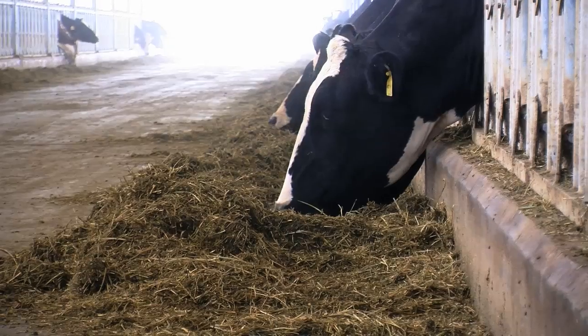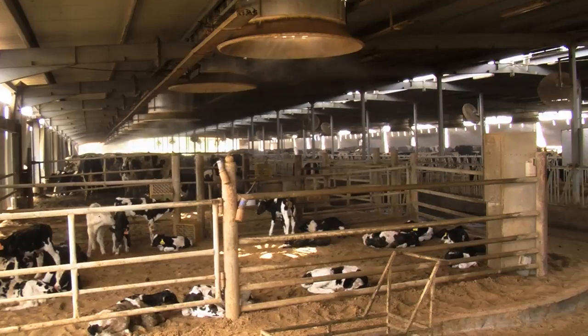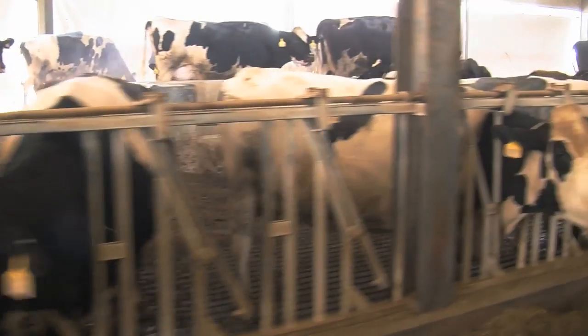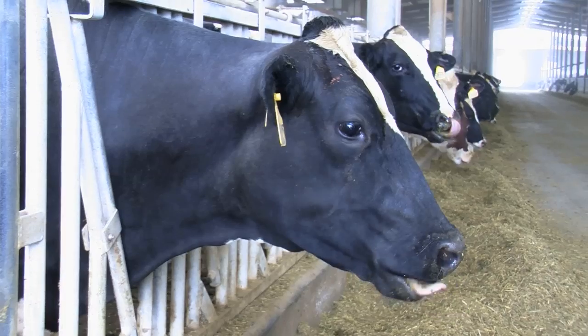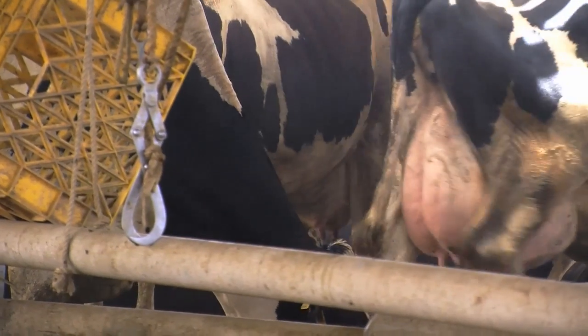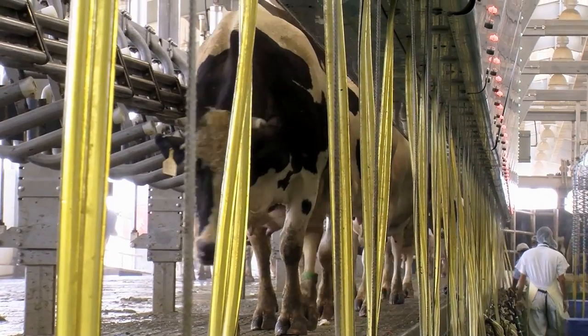They stay in the hardening area until they are 14 months of age, which is the age for breeding. During those months they go on different types of rations and then we breed them. After that we wait nine months for pregnancy, and after that they become mothers and join the milking herd.